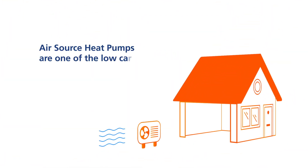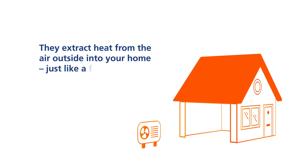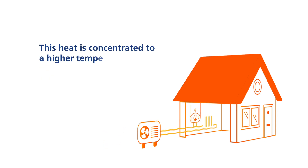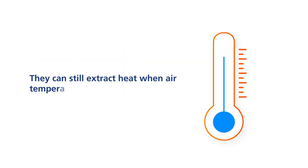Air source heat pumps are one of the low carbon alternatives available to heat your home. They extract heat from the air outside into your home, just like a fridge removes heat from inside itself. This heat is concentrated to a higher temperature by the heat pump and then delivered to your heating system. They can still extract heat when air temperatures are as low as minus 15 degrees Celsius.